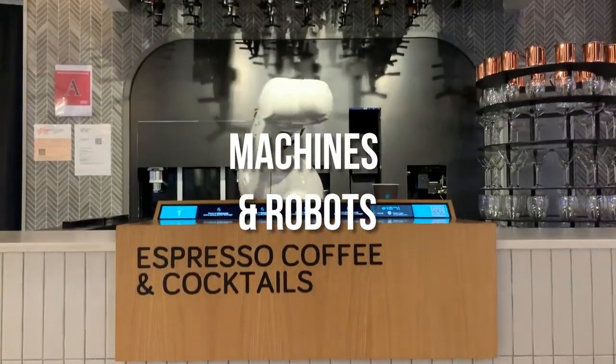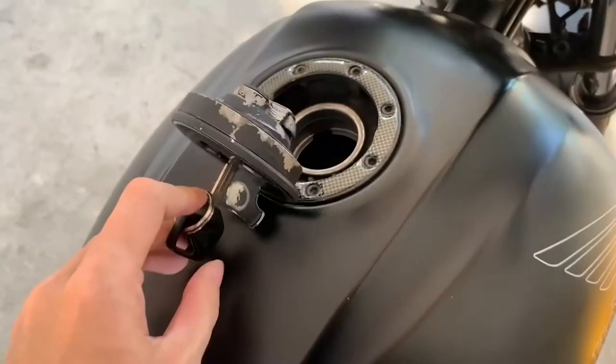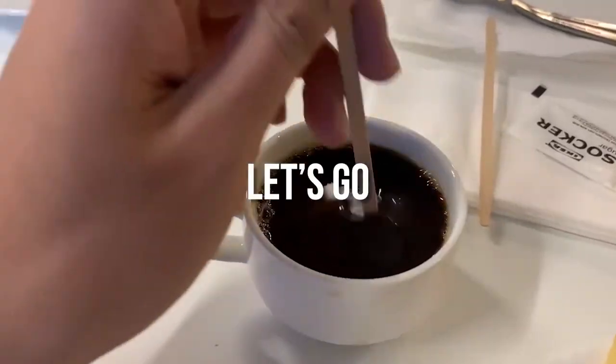I tried coffee made from different machines and robots in Singapore. I'm probably gonna have insomnia and anxiety by the end of this video, but it's okay. So stay with me on this adventure and let's go!